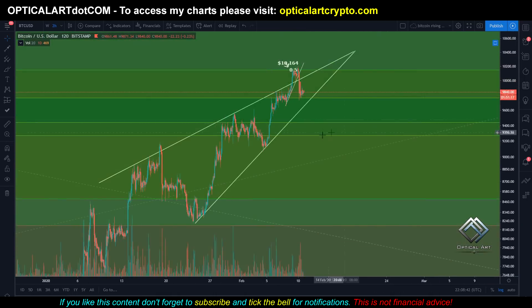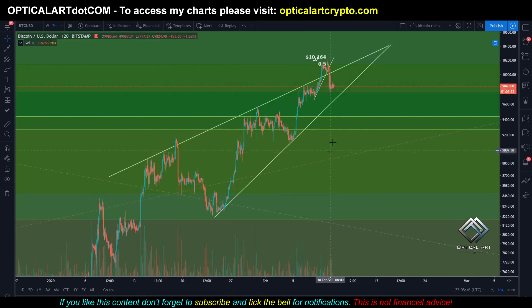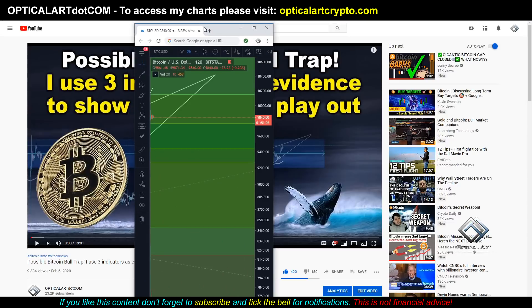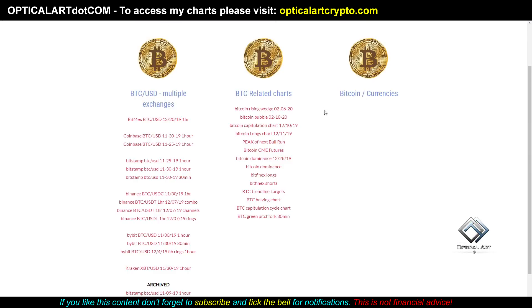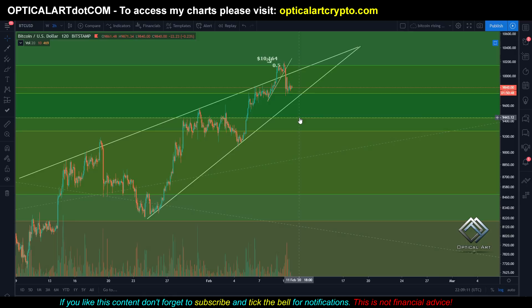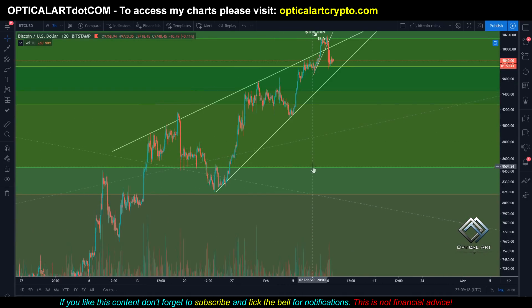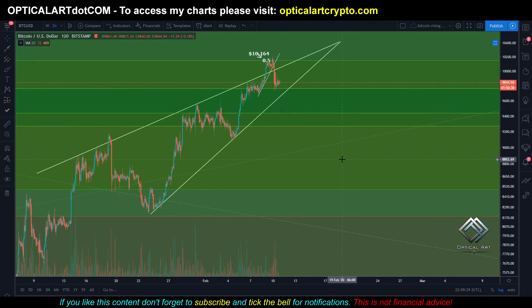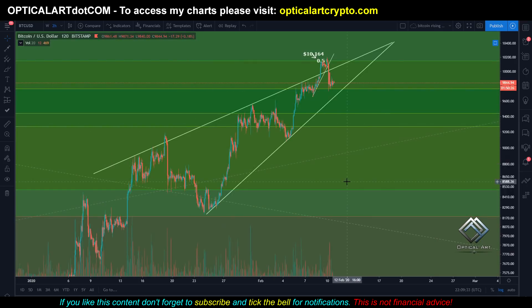If we do have a drop down, all of these Fibonacci channels are in play — you can see how well price is respecting these lines. If we drop below this, your next target according to this chart is probably around $9,443 before you catch a bounce. Your next target below that is $9,266. You'll definitely catch a bounce around $8,500 — and that's also a psychological round number, so expect a pretty good bounce there. I do expect this to go sideways and down if we continue to drop.